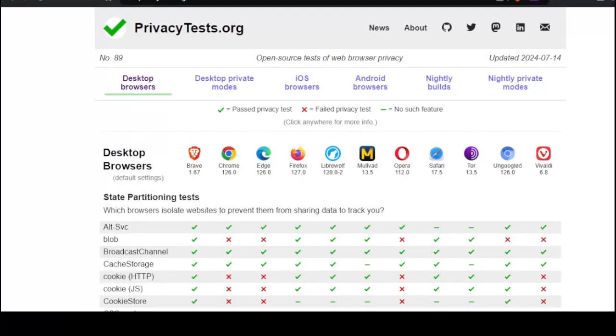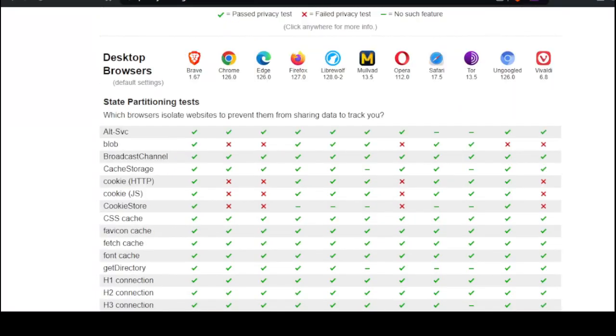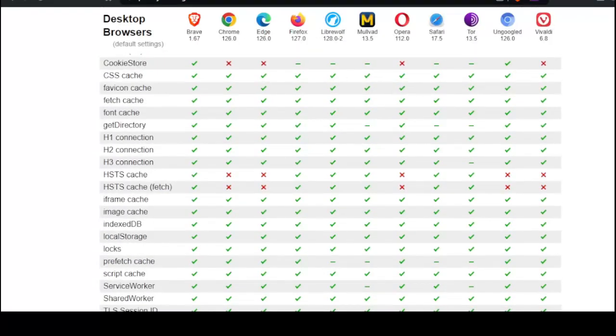So let's see here. It says which browsers isolate websites to prevent them from sharing data back to you. Looks like all of these do fairly well. Safari's blanked out, Tor as well. All right, let's scroll down some more.